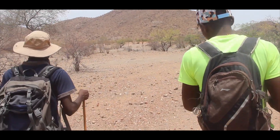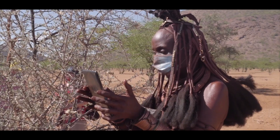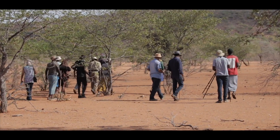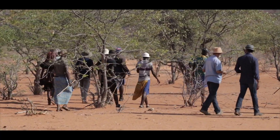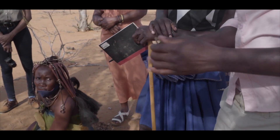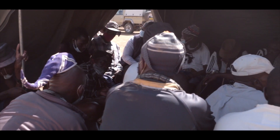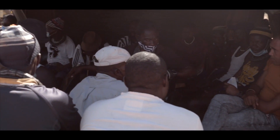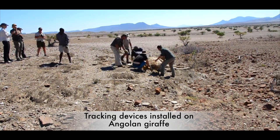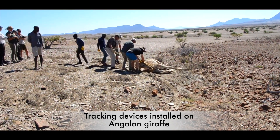Support of the local population will be required to re-establish wildlife populations in Iona. Our project is built on the Namibian experience with community involvement in ecotourism and conservation. We worked with communities in Iona National Park and communal conservancies adjacent to the Skeleton Coast Park to test and introduce solutions for monitoring wildlife and ecosystem indicators. Amongst others, seven Angolan giraffes in Namibia were fitted with GPS satellite transmitters in cooperation with the Giraffe Conservation Foundation.